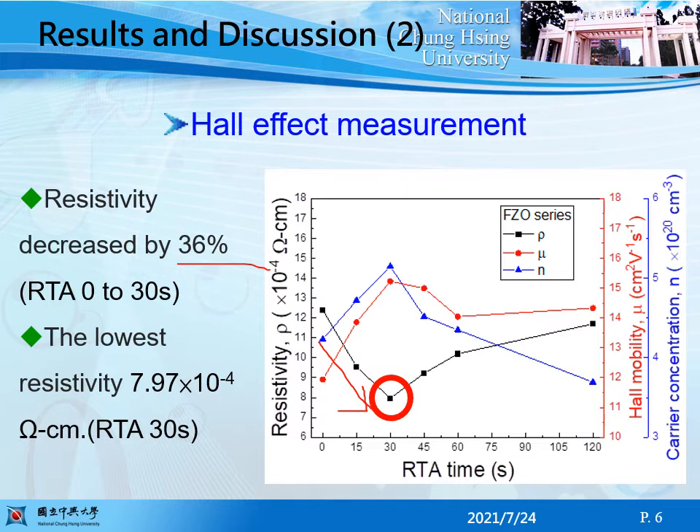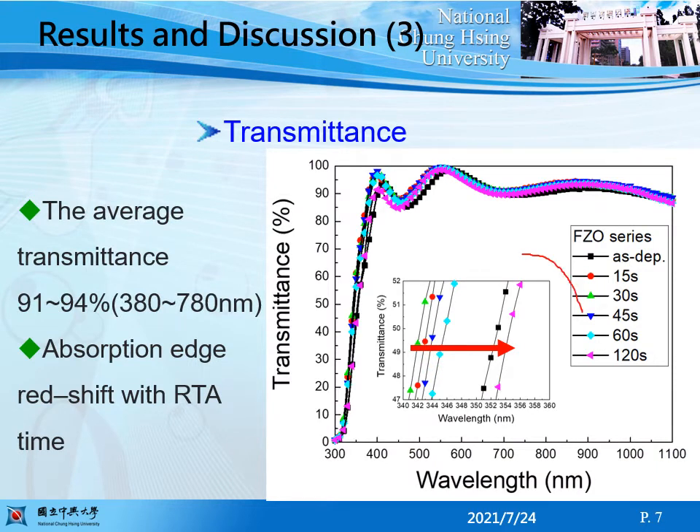The lowest resistivity value is 8 times ten to the power of minus 4 ohm-cm, then it increases with further increase in RTA time. This figure displays a sharp absorption edge in the UV range. The average transmittance for all samples is 91 to 94 percent in the visible region.